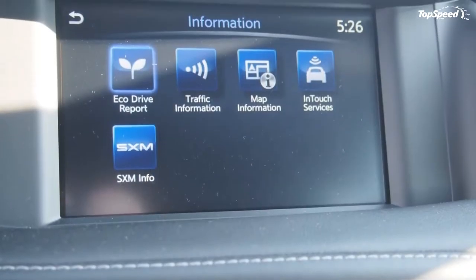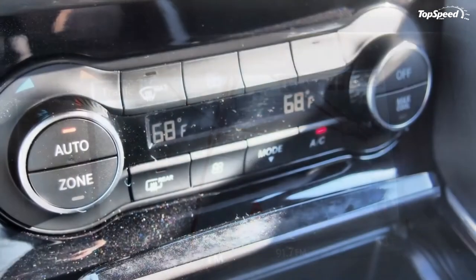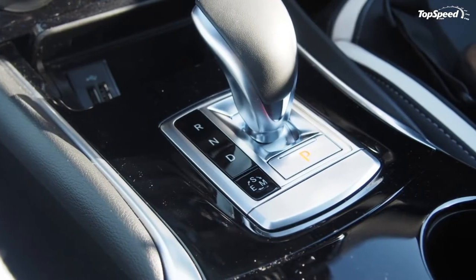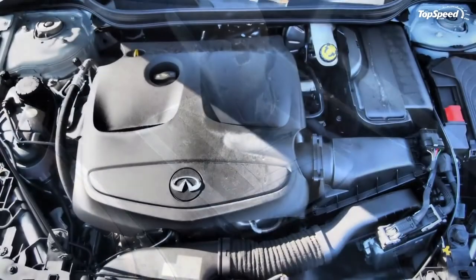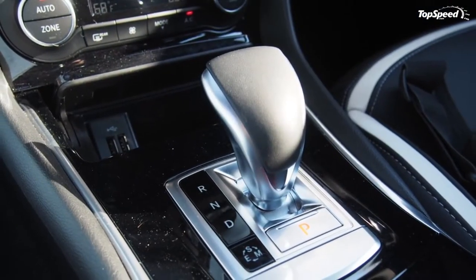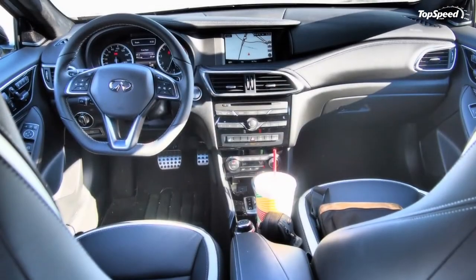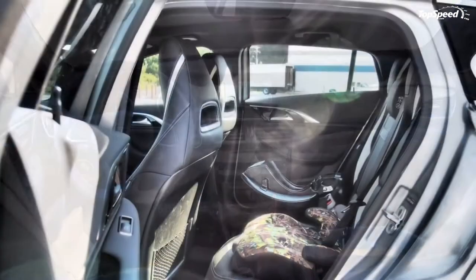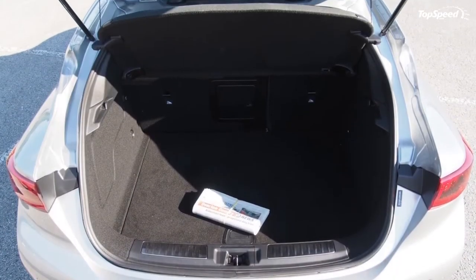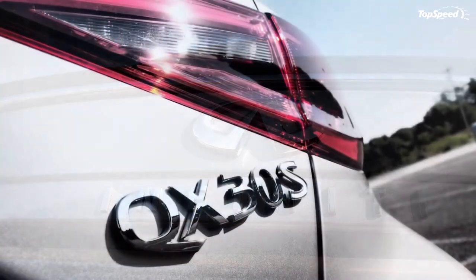Infiniti's design team deserves applause. The QX30 is a striking, swoopy masterpiece that looks like it's going fast when it's sitting still. The front uses Infiniti's corporate nose to good effect, setting the tone for the rest of the design. The secondary grille low on the fascia almost gives its face a mischievous grin. Narrow headlight lenses can house LEDs instead of traditional bulbs. The hood is relatively low and long for a front-wheel drive-based crossover, and along with the steeply raked windshield, it adds to the sporty look.